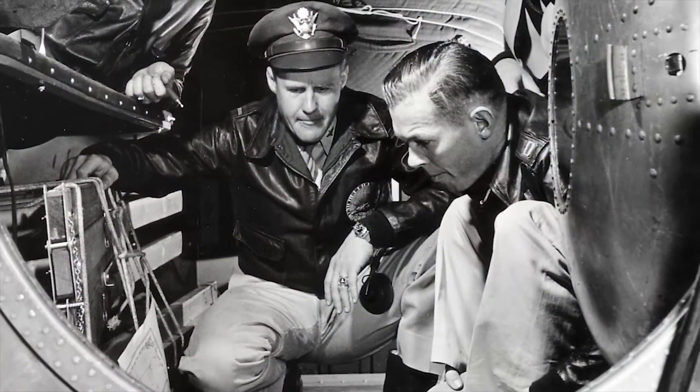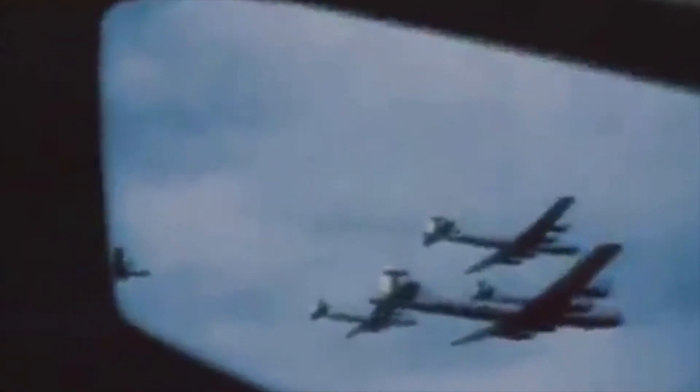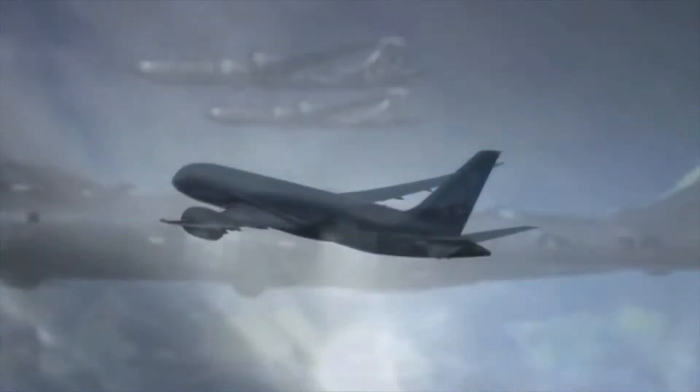Air Force altitude research at Wright Field led to the development of the first operational bomber with a pressurized cabin. The B-29 crew could work in a short-sleeve environment without the need for oxygen masks. The same basic pressurization system used in the B-29 is still used in today's modern airliner.